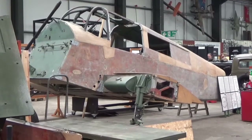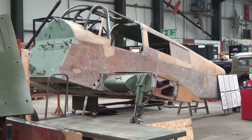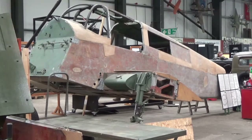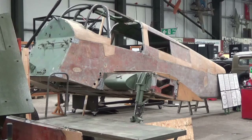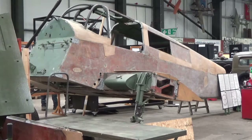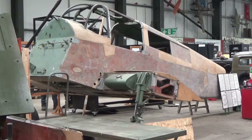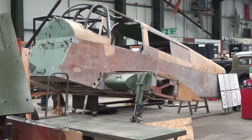Whilst undergoing restoration is a Percival Proctor. Issued in 1941 as a radio and communication trainer, 1,143 were built across nine variants and lasted in RAF service until 1955. This example is a Mark IV with four seats, of which 258 were built.